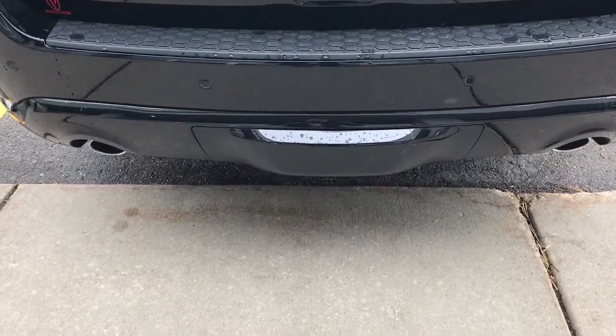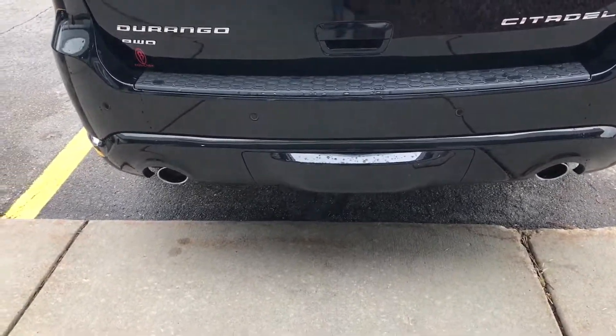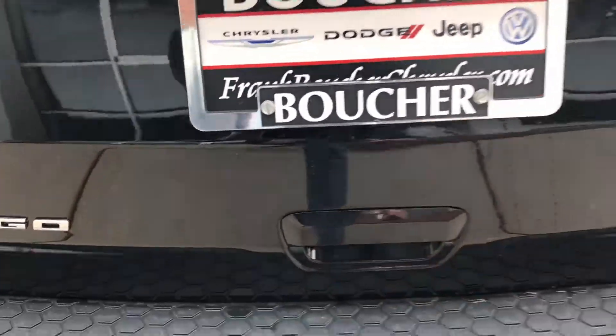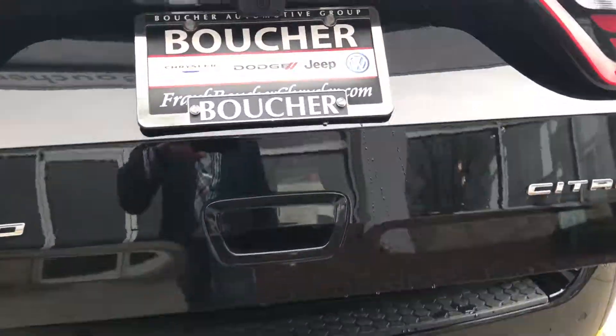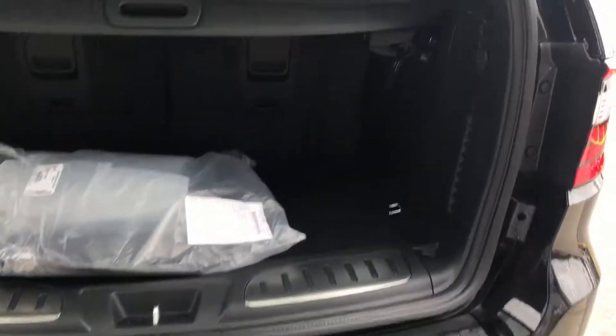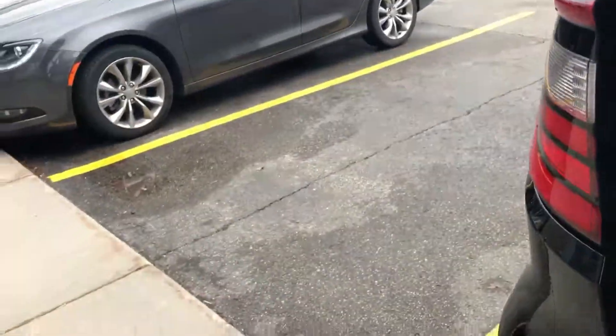Hey Gary, this is Troy from Frank Boucher in Janesville. We're checking out your 2017 Dodge Durango Citadel. This Durango does have dual exhaust with our 3.6 liter V6. It does have a class 4 towing package right under that cover. This will tow up to 6,200 pounds.